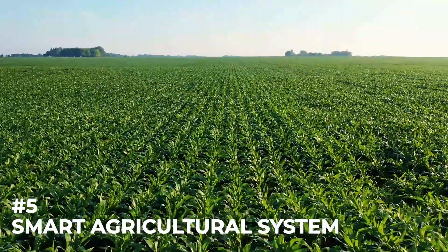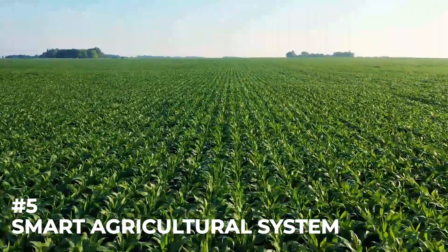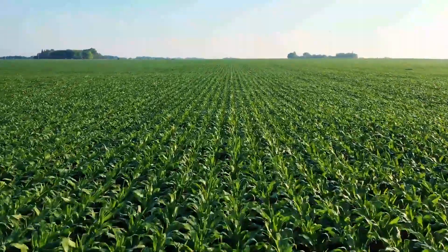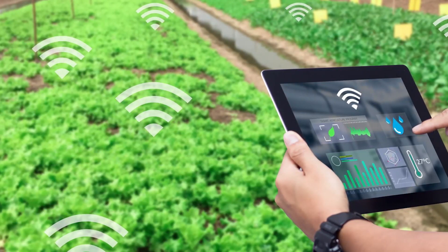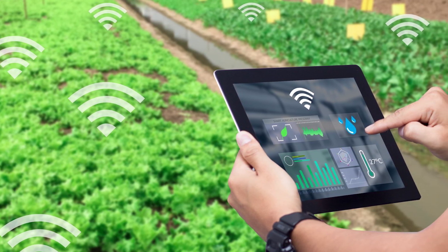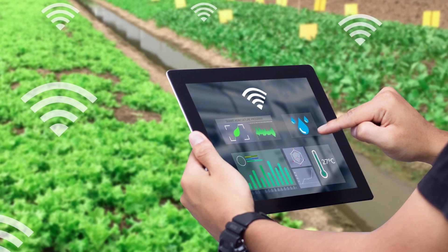Number five: Smart Agricultural System. One of the best ideas to start experimenting with hands-on IoT projects for students is the smart agricultural system. As the name suggests, this IoT project focuses on developing a smart agricultural system that can perform and even monitor a host of farming tasks.